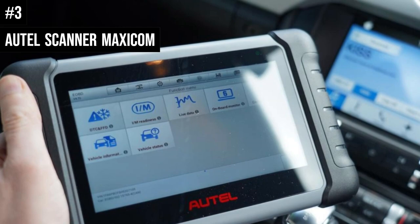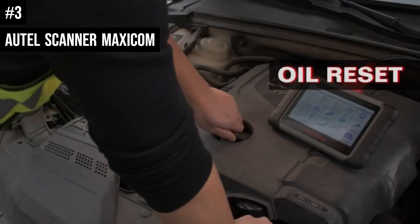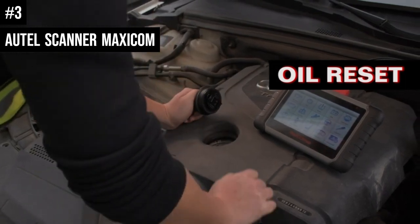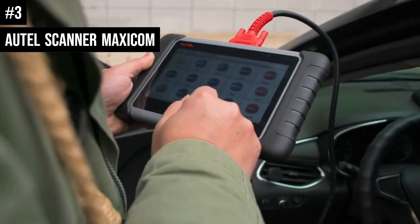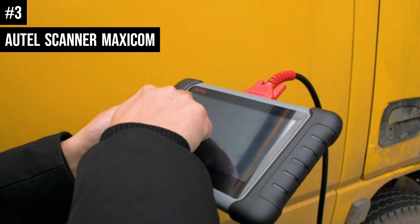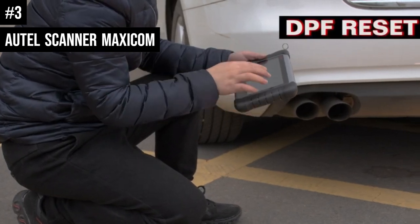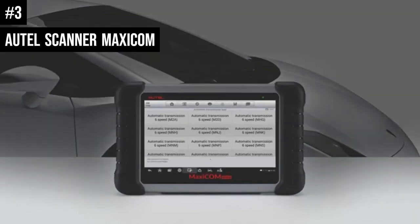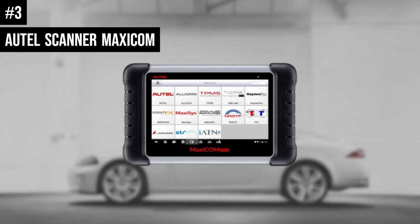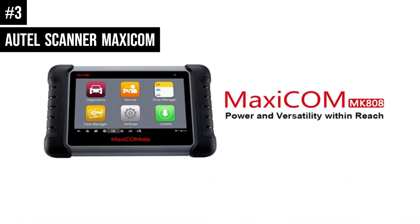The MaxiCom MK808 can read and erase error codes, perform an oil reset, monitor the health status of the vehicle, and perform special services. It performs all OBD2 functions and special functions including oil reset service, BMS service, EPB reset, TPMS service, SAS, IMMO, DPF service, and ABS brake bleeding. Additionally, this code reader can diagnose and suggest remedies for all systems such as the brake system, emission system, light system, fuel system, ABS, engine, SRS, wiper system, transmission, and more.